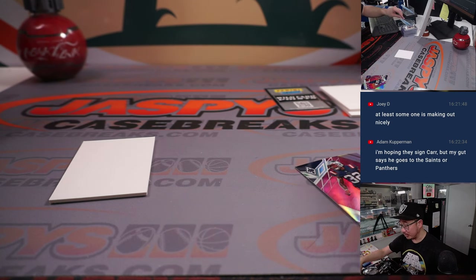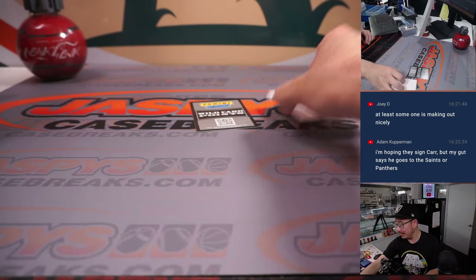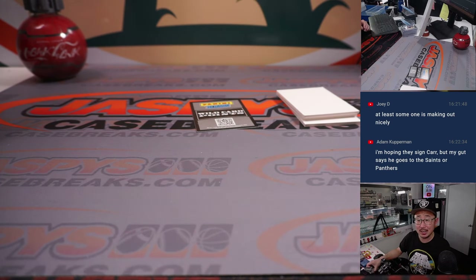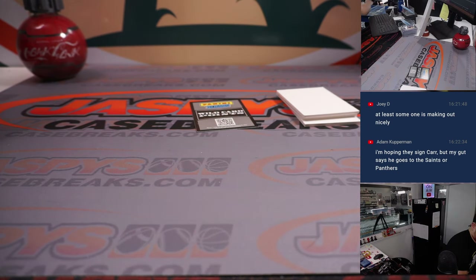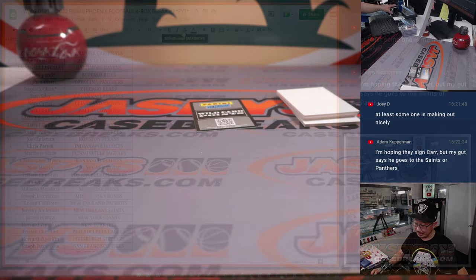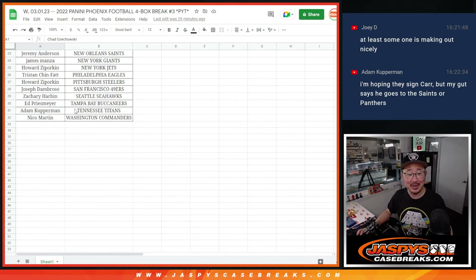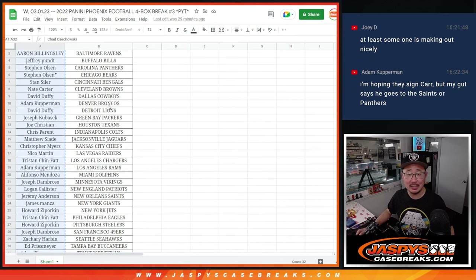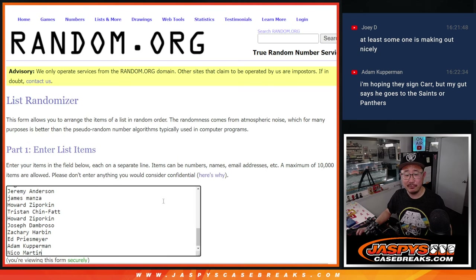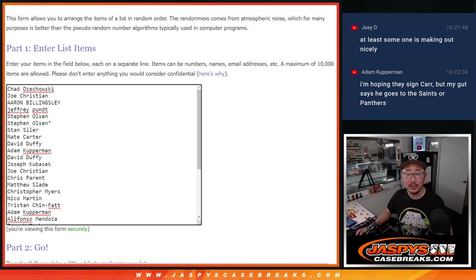The final quarter of the case is in stores right now at JaspiesCaseBreaks.com. Someone's going to win those wild card points — it could be one point, it could be 100,000 points. Who knows? But everyone gets a shot at it. Let's gather everybody's names. If there was more than one points card, I usually do winner-take-all and group those together.